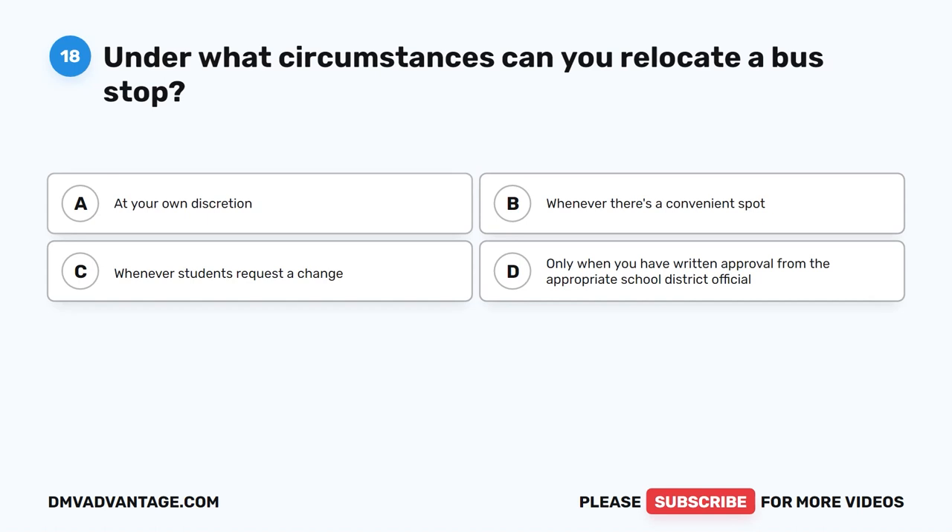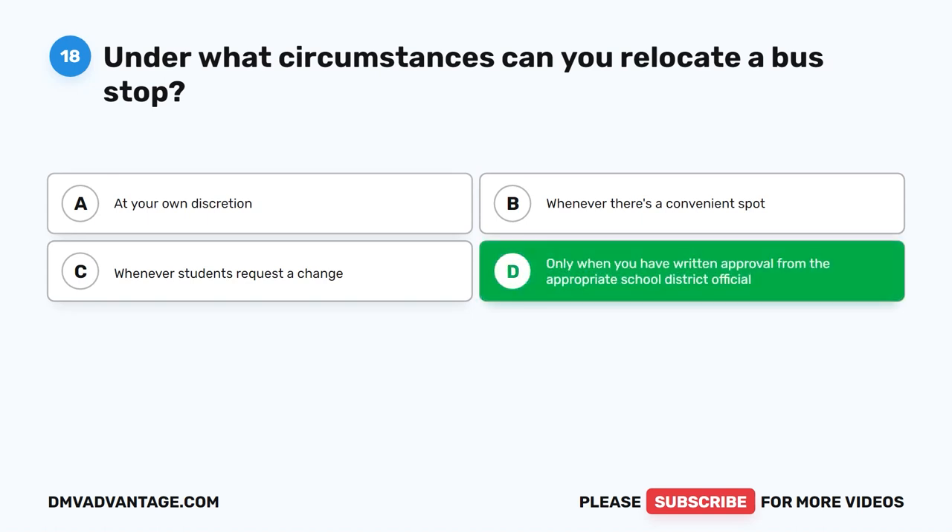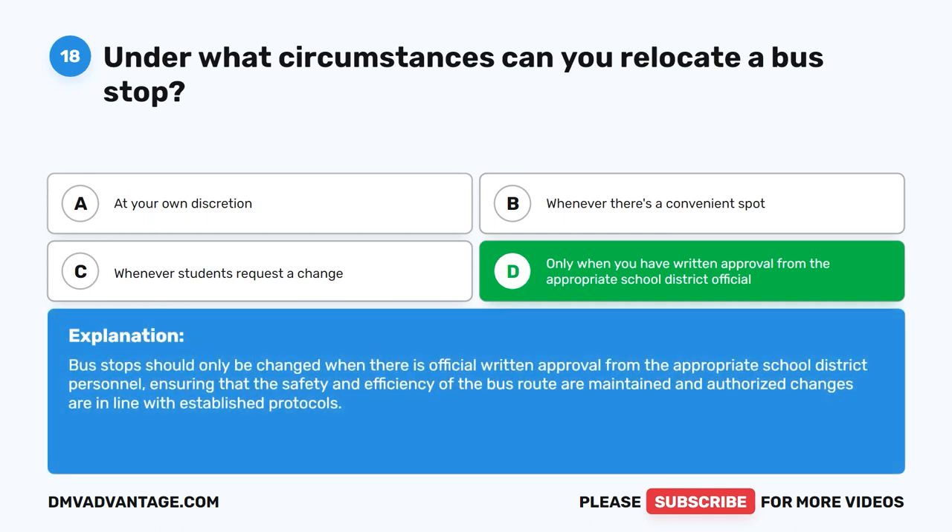Question eighteen. Under what circumstances can you relocate a bus stop? The correct answer is D: Only when you have written approval from the appropriate school district official. Bus stops should only be changed when there is official written approval from the appropriate school district personnel, ensuring that the safety and efficiency of the bus route are maintained and authorized changes are in line with established protocols.